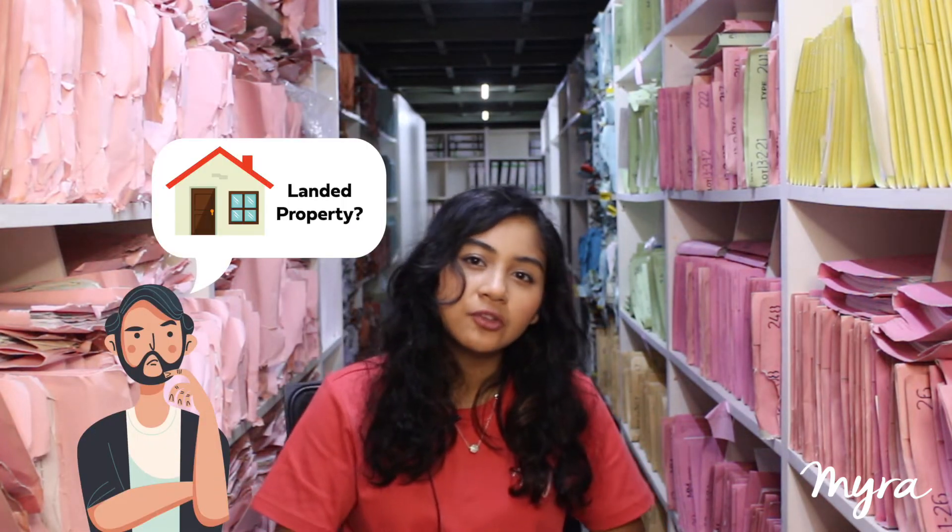Are you looking for a house but still wondering whether landed property would suit you? Well, I'm Isa, and today I'll be telling you all about the reasons why you should consider getting landed property.